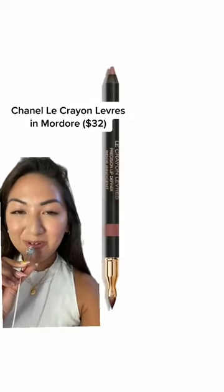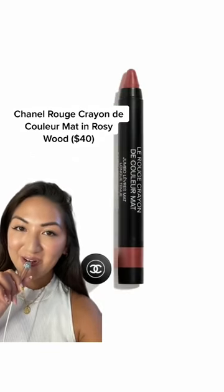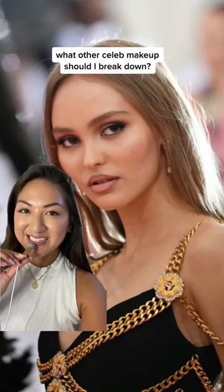True to the 90s inspo, she wore some lip liner in this beautiful rose shade. She filled in the rest of her lips with this matte crayon, and she used this blush both on her cheeks and on her nose. And that's it.